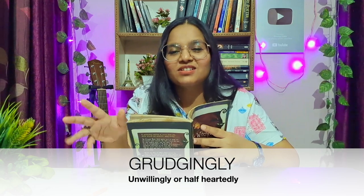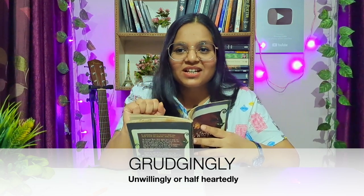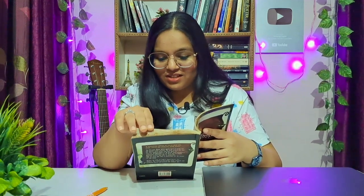The next word: 'grudgingly.' When the princess turned around, Alka continued grudgingly. Grudgingly means this witch was not actually ready to keep the princess in her tower — she was reluctant, half-heartedly, not happily. She was not enthusiastic about it. She almost didn't have any option. So 'grudgingly' means someone is not willing to do something, but still the person has to do it.